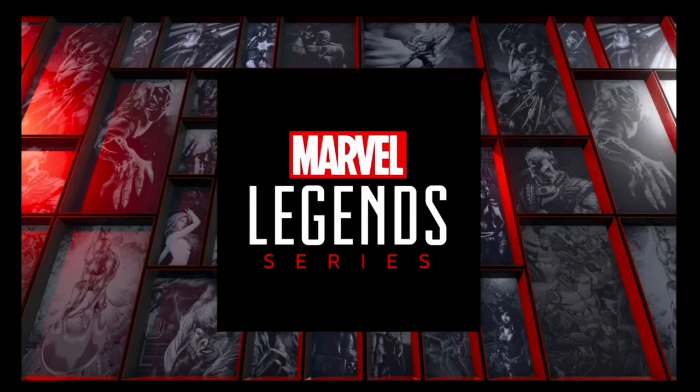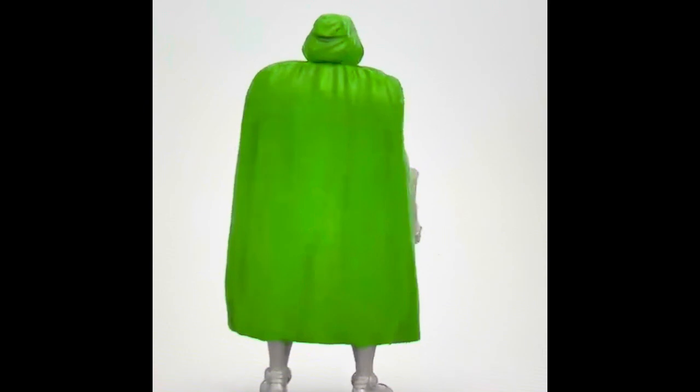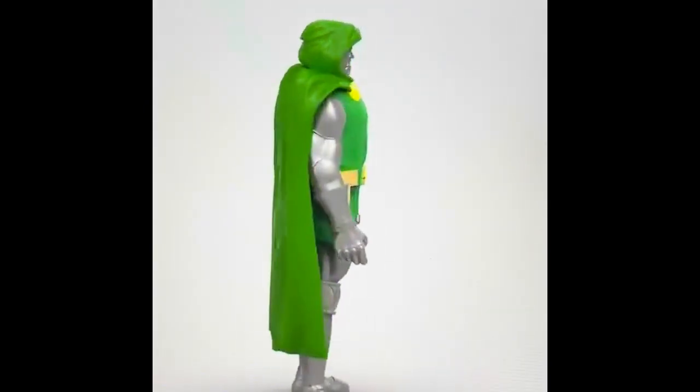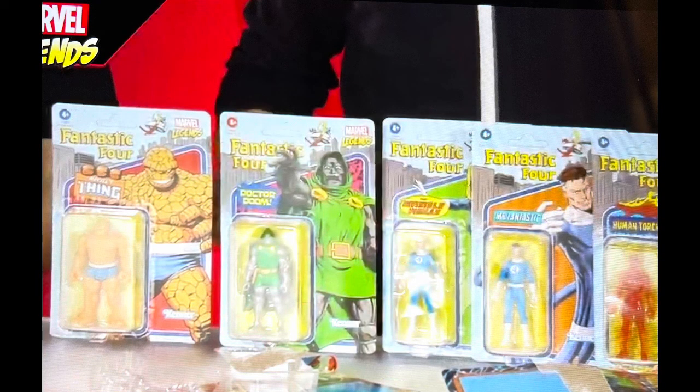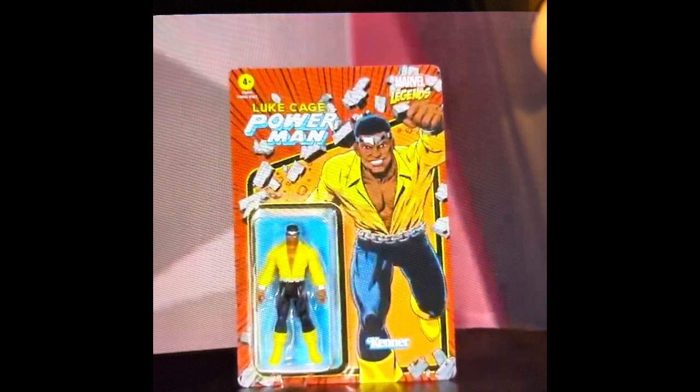Starting with something very passionate for me, very close to my heart - the Marvel Legends 3.75 inch figures. Two reveals tonight: they're going with Dr. Doom, which we already know about, so the Doom figure was there - Steve didn't open it but he had an in-hand version mint on card, which he laid out with the rest of the Fantastic Four set. And there is a super sweet Power Man Luke Cage - this is awesome, I'm absolutely loving it, it looks brilliant.